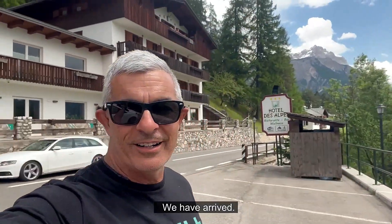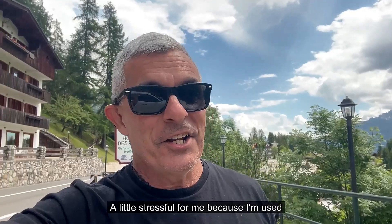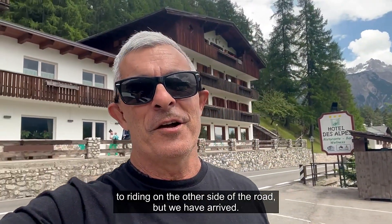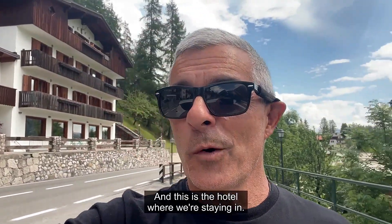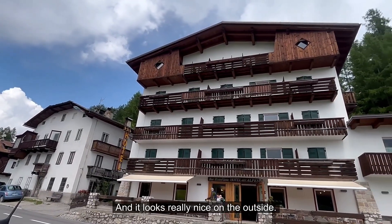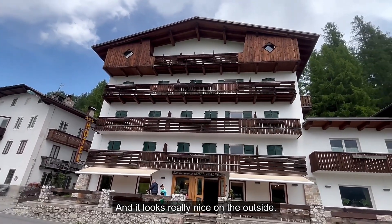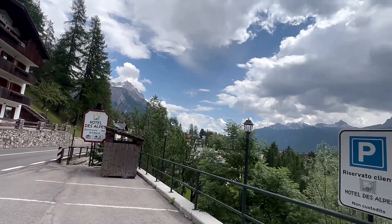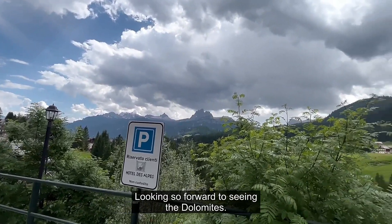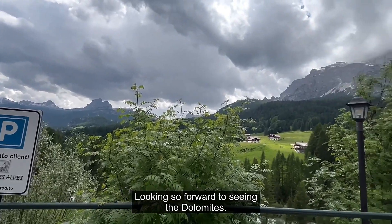We have arrived! It was a little stressful for me because I'm used to riding on the other side of the road, but we have arrived. This is the hotel where we're staying, and it looks really nice on the outside. I gather we have amazing views — so looking forward to seeing the Dolomites.